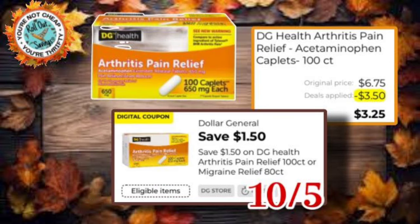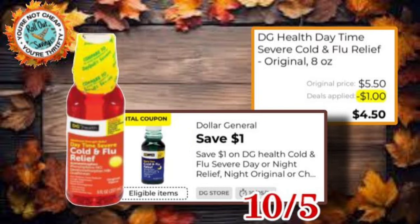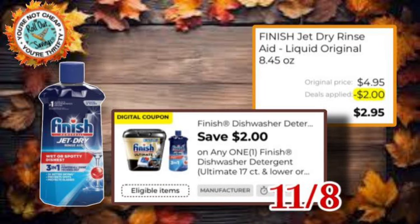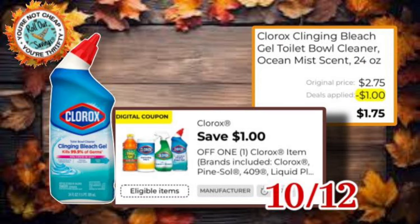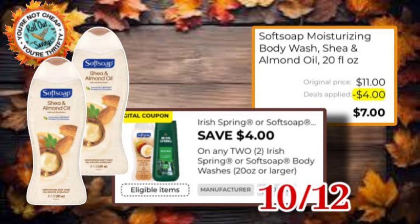We have DG Health Arthritis Pain Relief — there's a $1.50 off one coupon, so you would pay $3.25. We have a $1 off one DG Health Cold and Flu, so that one would be $4.50. Finish Jet Dry with a $2 off one coupon would be $2.95. We have Snuggle with $1.25 off, so those Snuggle booster packs would be $2.50. Clorox Toilet Bowl Cleaner with a $1 off one — you would pay $1.75. You could get two Soft Soap body wash with a $4 off two coupon and pay $7.00.